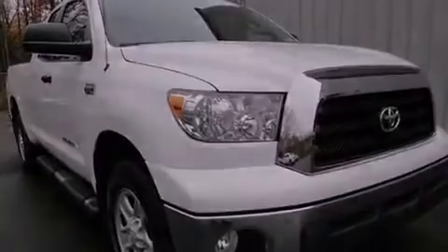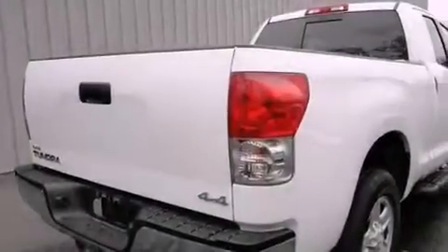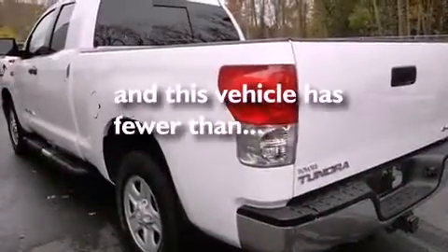It also features a locking rear differential, an engine immobilizer theft deterrent system, a low tire pressure indicator, an illuminated entry system, and this vehicle has less than 47,000 miles.